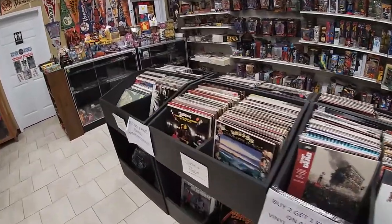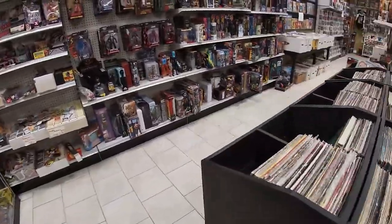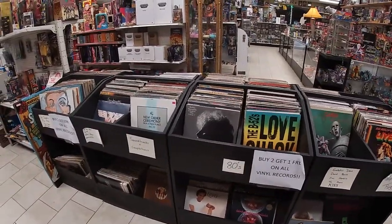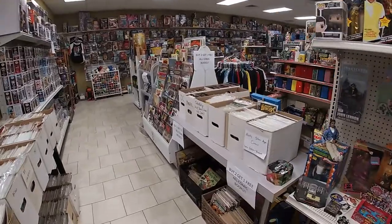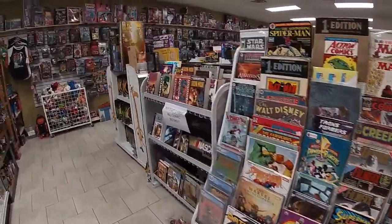We've got a ton of records, all designated by genre — they're not alphabetized or anything like that. Some more music-related toys. Comics and mags.